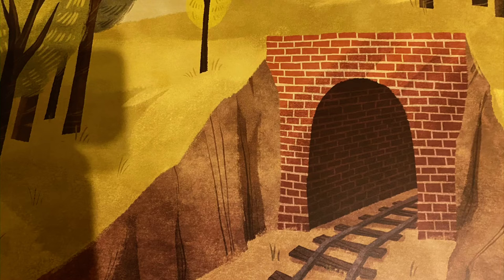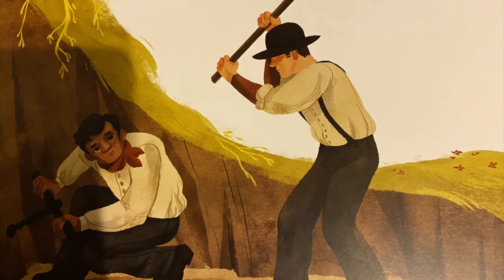To dig the tunnels as fast as they could, railroad workers worked in teams of two. One man would crouch down and hold a steel spike. Spikes are long, thin nails used to hold railroad tracks together. Then the other man would hit the spike with a big hammer. The first man would twist the spike as much as he could, then his partner would hit it again. The two men would work together — banging and twisting, banging and twisting — until they had driven the spike deep into the rock.